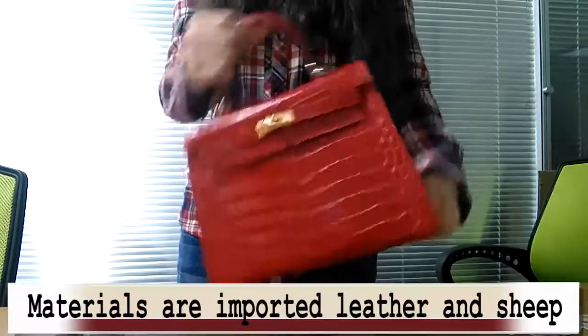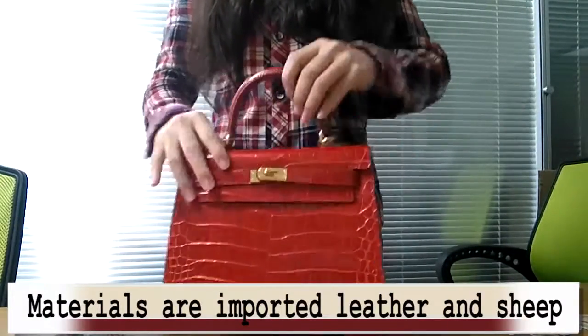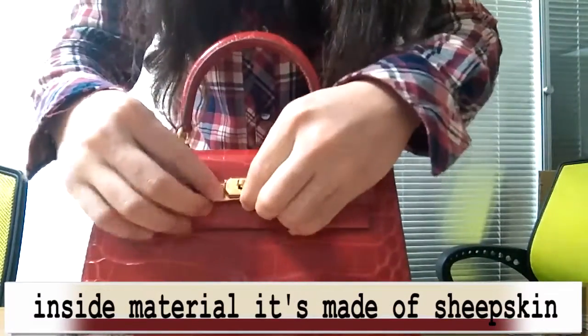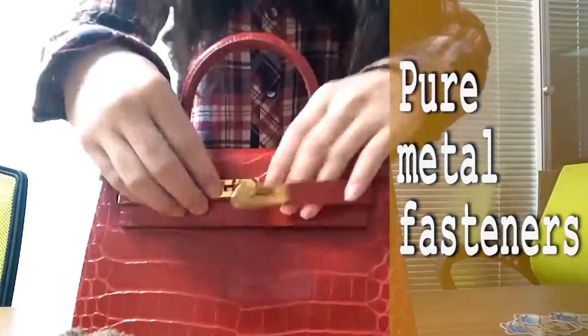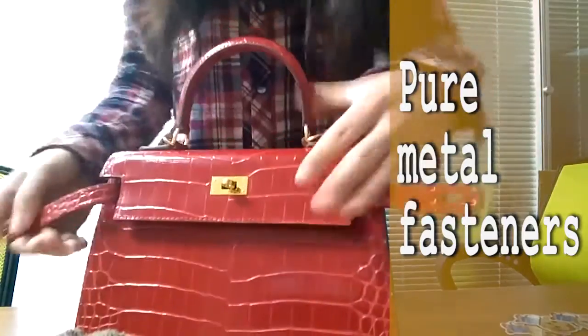First of all, its material is imported leather and sheepskin. The handbag's outer material is cowhide, and the inside material is made of sheepskin. All materials are imported and carefully chosen by professional designers.